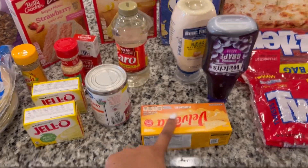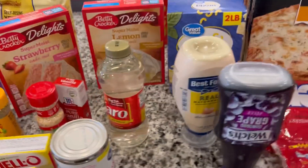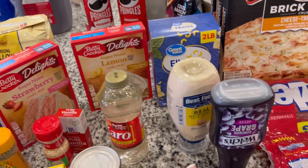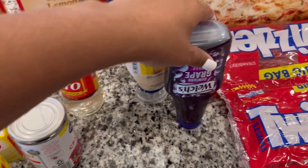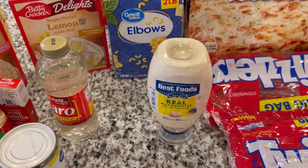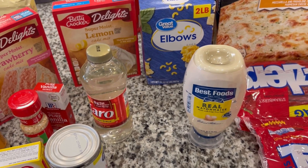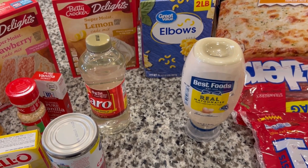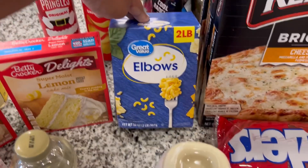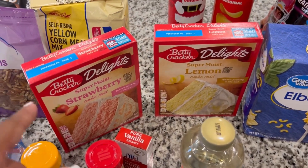Got a small Velveeta block — one of the 16-ounce ones. Then we have some things that we need to run a house: grape jelly for PB&Js, which go really fast. We have some mayo — when we go and get burgers from places I don't get any sauces on them because they haven't been good to me, so I put my mayo on when I get home. Elbow macaroni noodles.